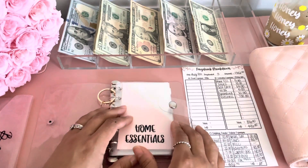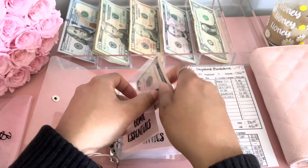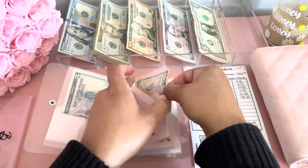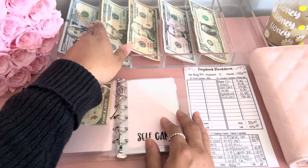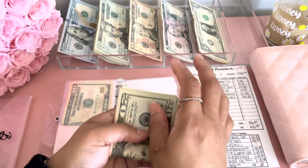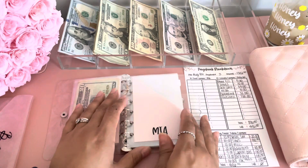Home essentials gets $5. As you guys can see, I did spend everything that was in here from last week. Tithe gets $10. Self-care is getting $35, so we're going to do a $20, a $10, and a $5. I really hope I got the right denomination this time, if not I'm going to have to make some change.